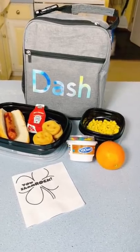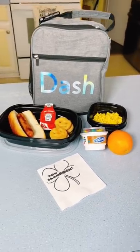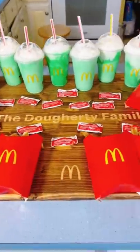For lunch, I packed them a hot dog, smiley fries, yogurt, orange, and corn. For their after-school snack, they had a shamrock shake and french fries.